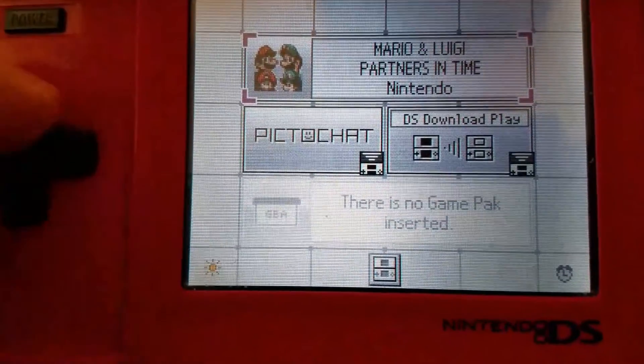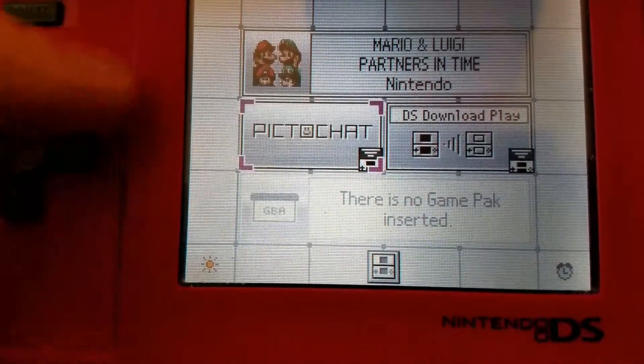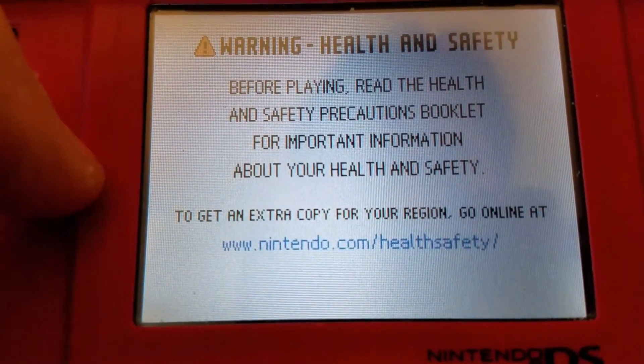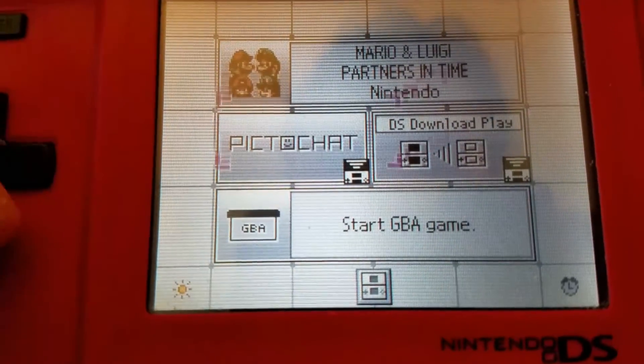There we go. I don't know, why isn't it working now? It was working last time I tried it. There we go.